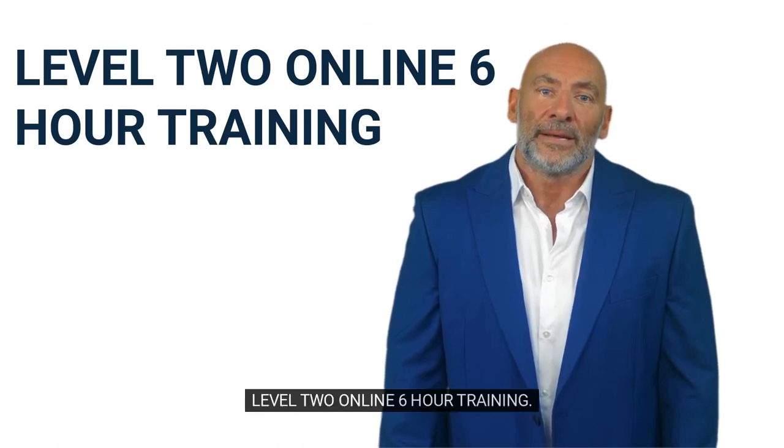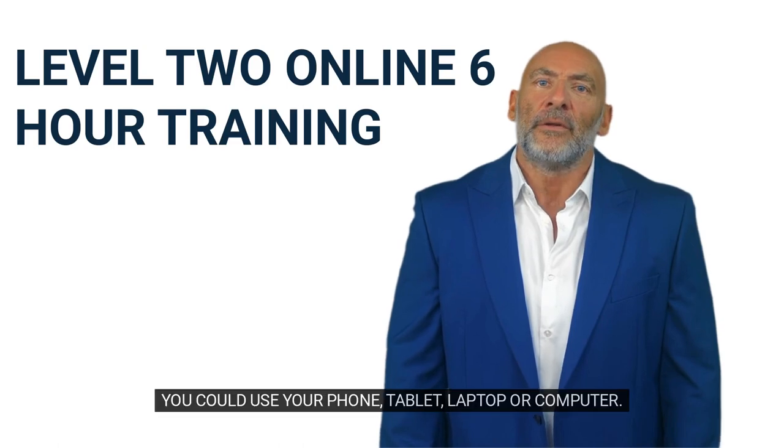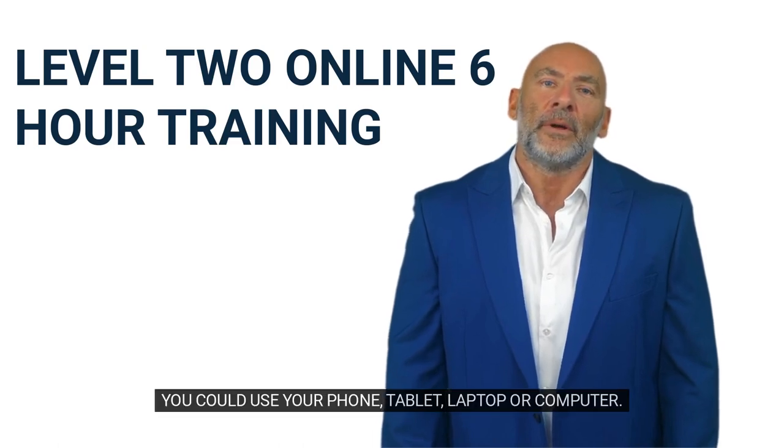Level 2 Online 6-Hour Training. Cost is $30. You could use your phone, tablet, laptop or computer.